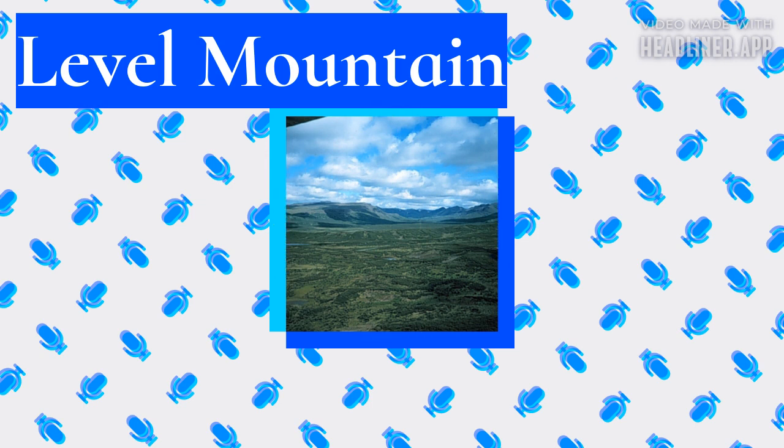Periglacial processes such as cryoturbation and stone striping occur on Level Mountain at elevations greater than 1,250 meters. Cryoturbation takes place mainly on flat and gently sloping areas, while stone striping happens primarily on gently sloping areas adjacent to peaks of the Level Mountain Range. Some of the steeper slopes are confined to nivation and solifluction. Snow avalanches are limited only to the Level Mountain Range and the steepest slopes. Extensive tectonic uplift occurred at Level Mountain during the Neogene period, resulting in dissection of the plateau surface by stream erosion.